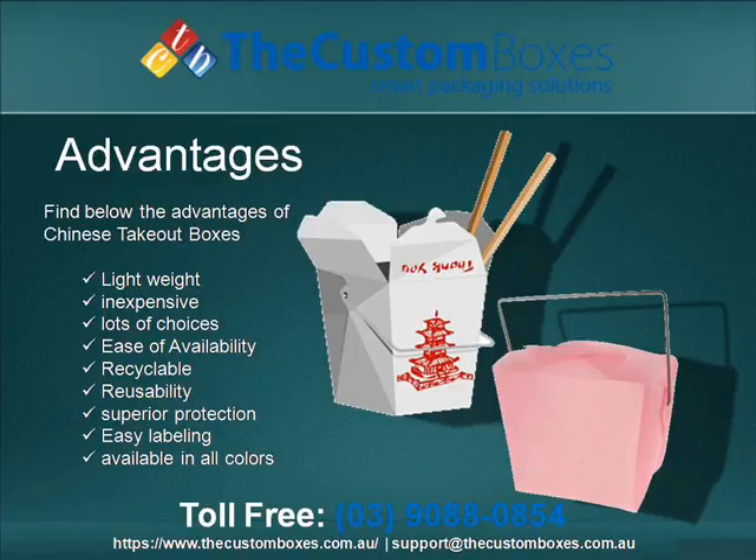Lightweight. Economical. Lots of choices. Ease of availability. Recyclable. Superior protection. Easy labeling.